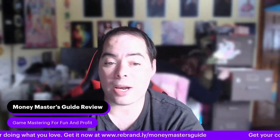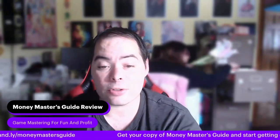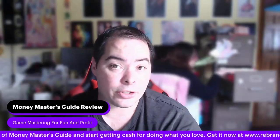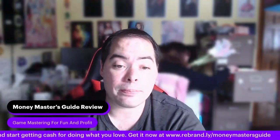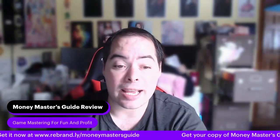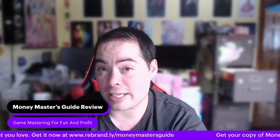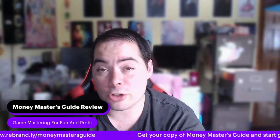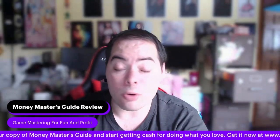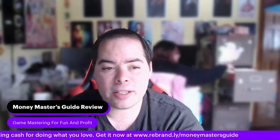Chapter ten goes into more detail about the difference between storytelling and fiction writing and how to market each differently. One key takeaway is how important editing is — you can be the worst writer in the world, but if you can pay a good editor to fix it, you can put out pretty good content. So no matter how bad you think you are, go for it.